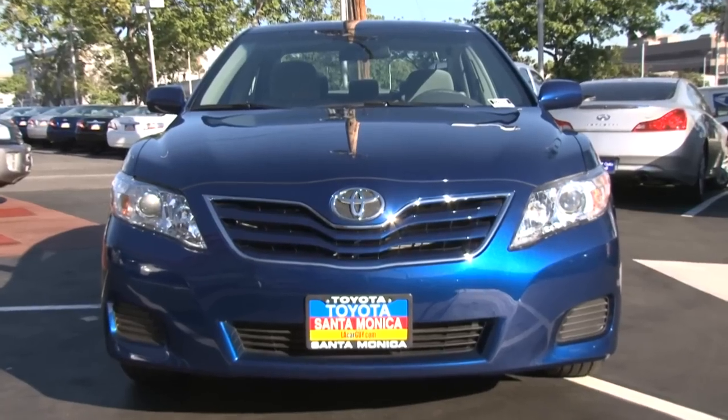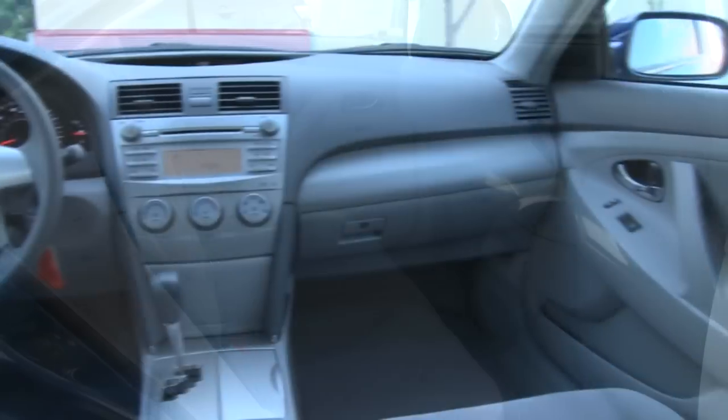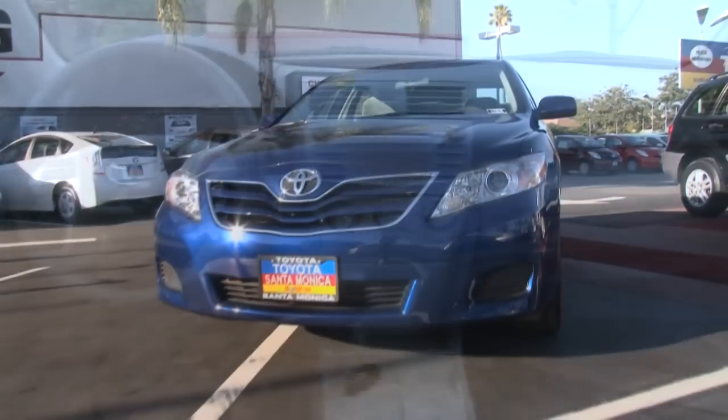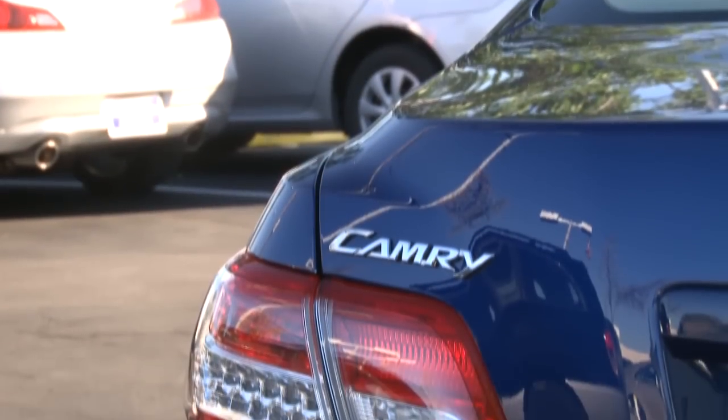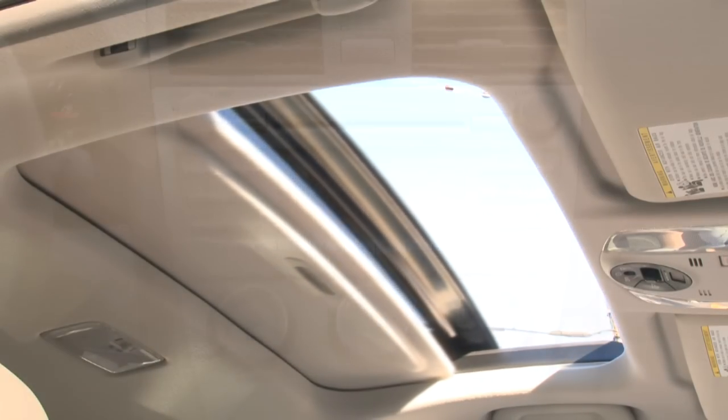Inside, you'll find comfortable seating for up to five passengers and a simply uncluttered interior. The Camry's features are spread across four trim levels, making it easy to find the Camry with the right options at the right price for you.